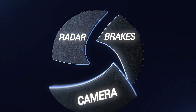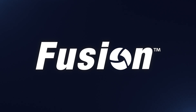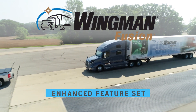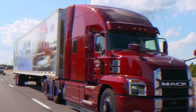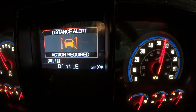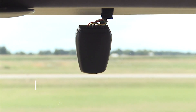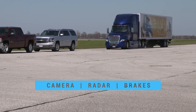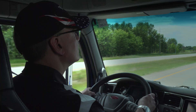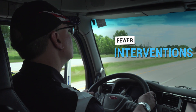It's technology that's as evolutionary as it is revolutionary. Bendix introduces the enhanced feature set Wingman Fusion, an innovative collision mitigation system now with even greater stopping power. The latest enhancements to the powerful Wingman Fusion technology continue to help advance highway safety with the integration of camera, radar, and full stability braking for a higher level of performance, and it does so with fewer false starts and interventions than many radar-only systems.